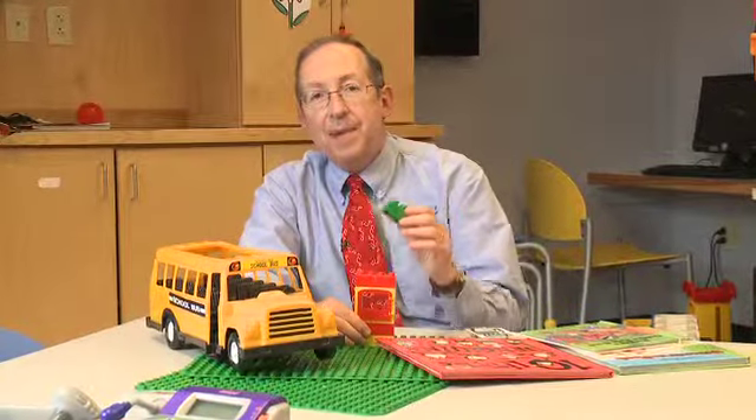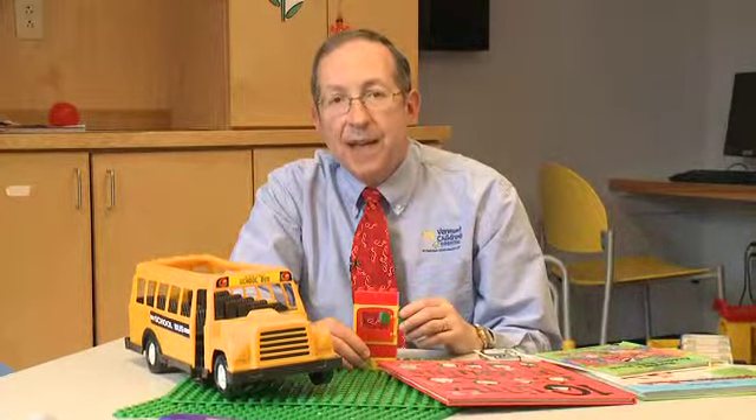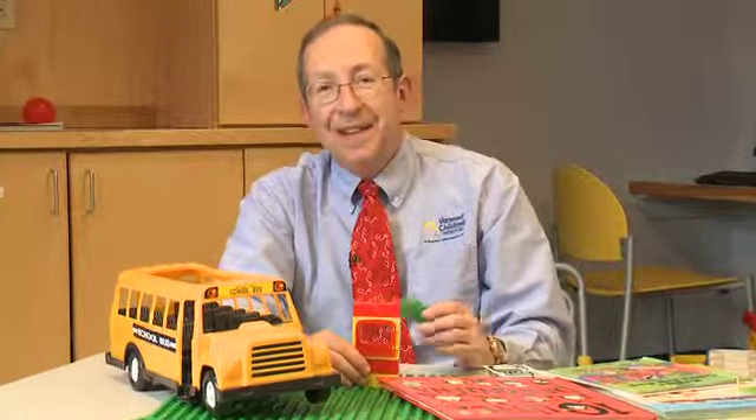With the holidays approaching, parents have been shopping for lots of ideas in regard to what should be the safest toys they can buy their children. Well, the real expert on safe toys is Santa, but I have an inside line to him and he wanted me to share with you some safe toy tips this week, so here goes.